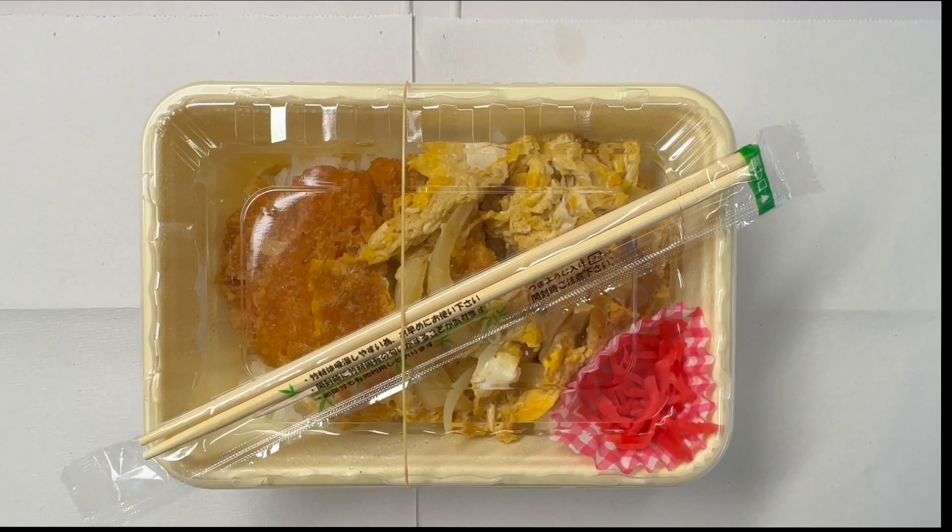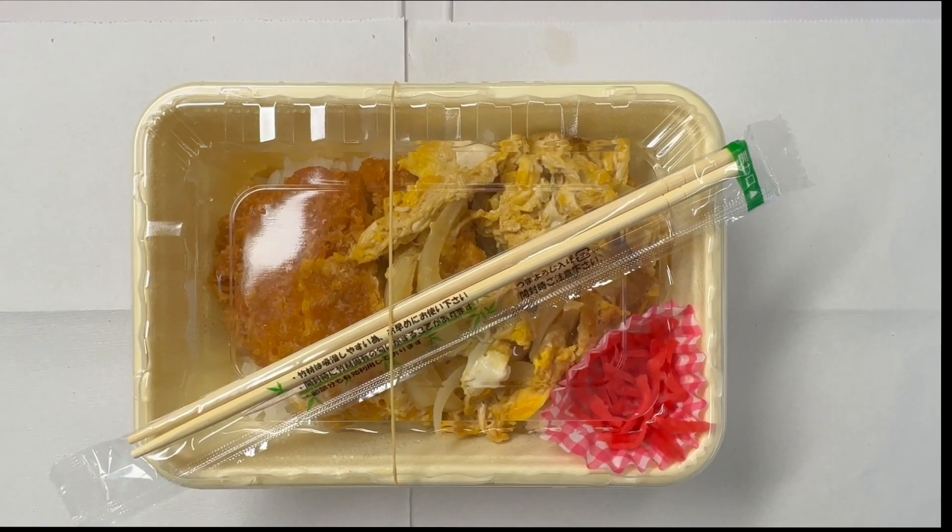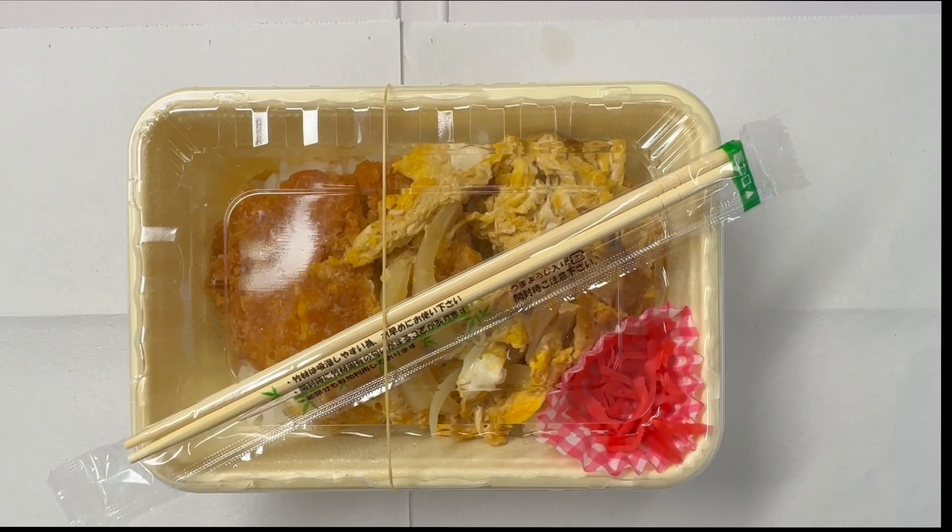Today's Japanese lunch is katsu don. This is the best bento ever. I highly recommend you try this one.